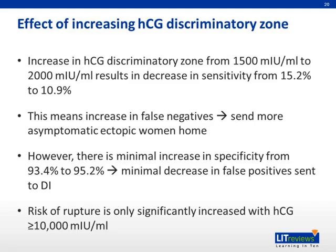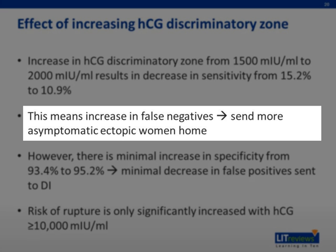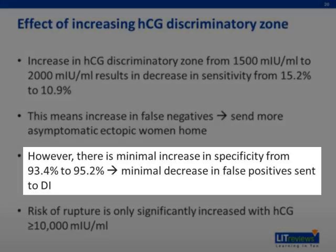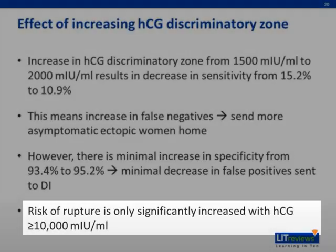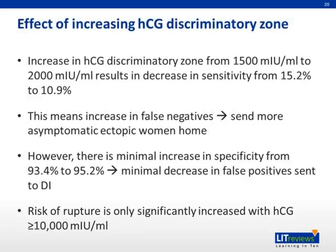In summary for this section, an increase in discriminatory zone from 1,500 to 2,000 decreases sensitivity from 15.2% to 10.9%, meaning any increase would result in sending more women with ectopic pregnancy home, only for them to return with exacerbated symptoms. The decrease in specificity means only a small percentage decrease in women being sent to diagnostic imaging for detailed check-up. However, with a significant rise in rupture risk when HCG is above 10,000 units, such a change in cut-off should not make a significant change in risk of rupture. Therefore, some guidelines suggest HCG trending be done before the diagnosis of ectopic pregnancy.